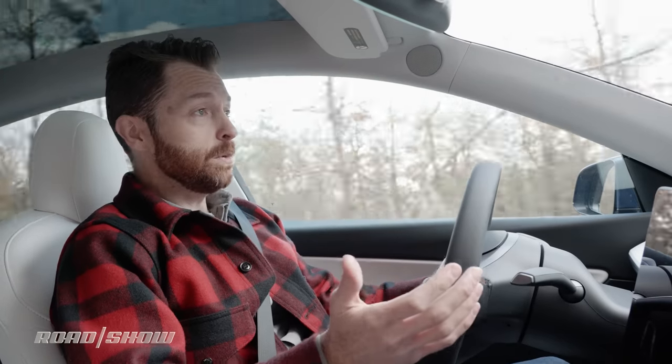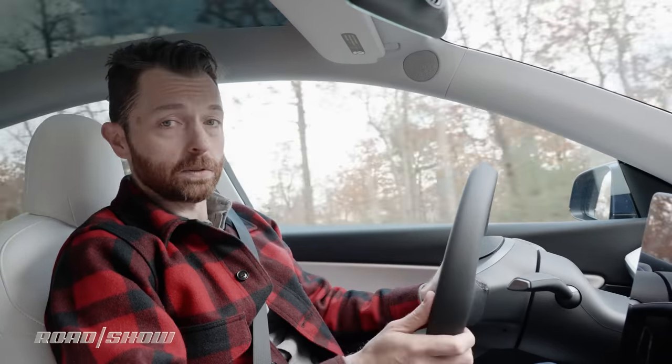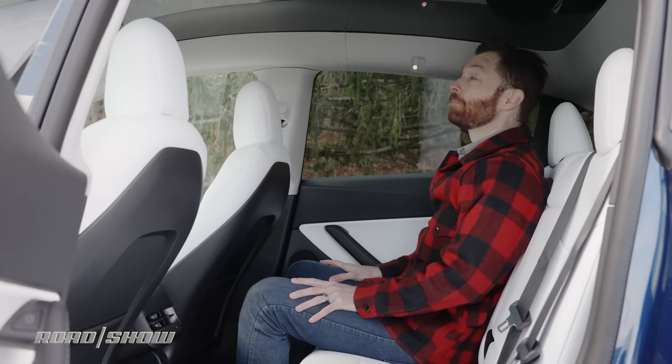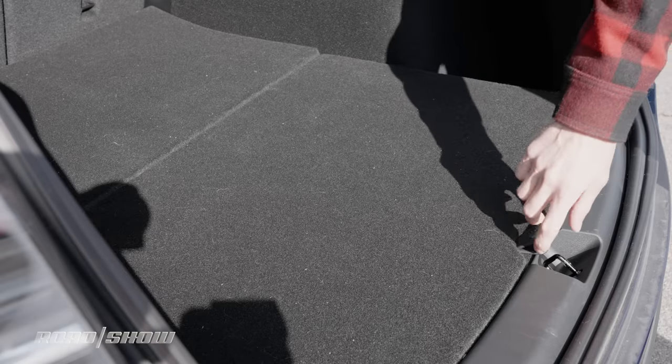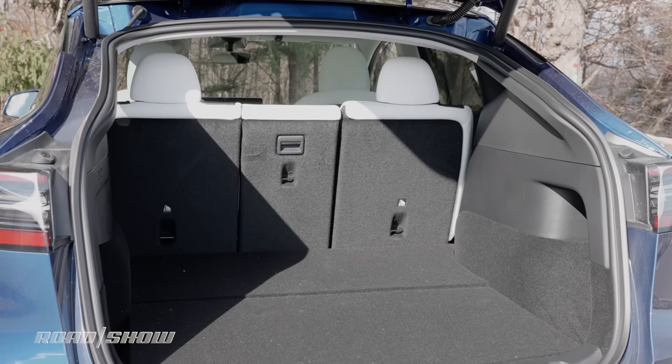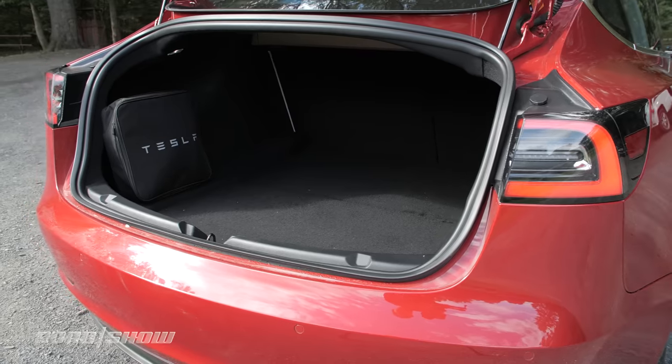And what do you get for your money? Well, you get yourself a nice, comfortable crossover SUV. There's tons of headroom up front and plenty in the back too. And if you fold the rear seats down, you've got 76 cubic feet of cargo space, which makes it far more practical than the Model 3 with its funny little trunk opening.